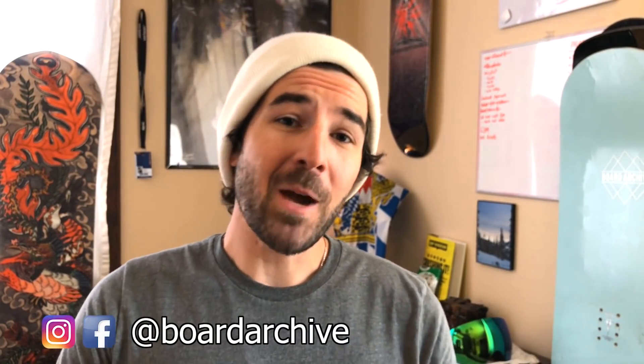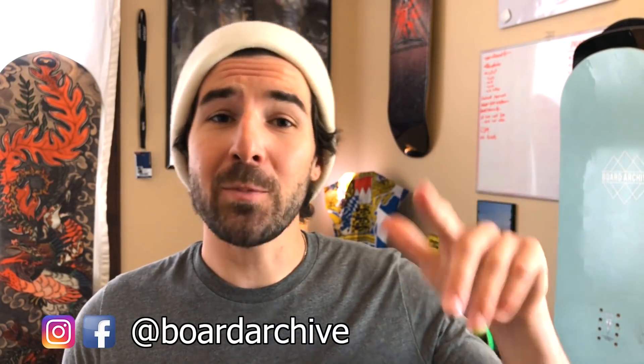Hey, what's up guys, TJ here. Today I'm coming at you with five things that'll help you get out and have a better time on your snowboard.